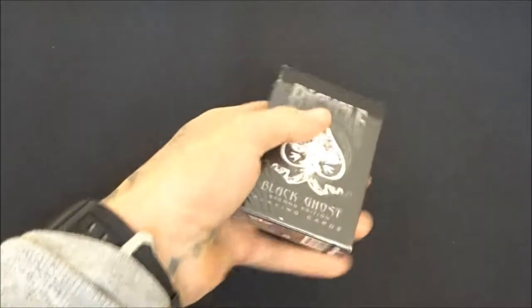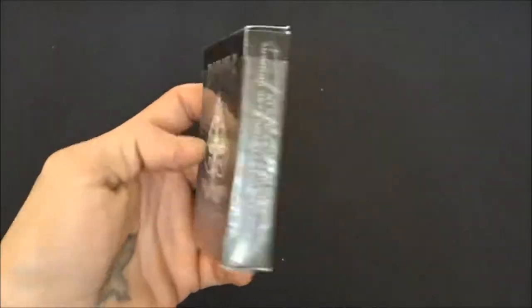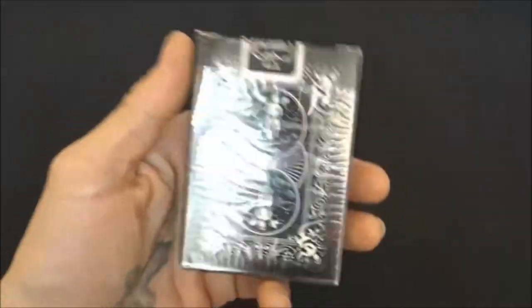Starting with my opened decks — the wife just got me these for Christmas as well: Black Ghosts Version 2. Awesome cards.